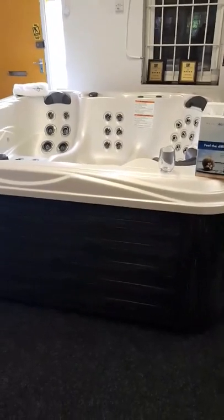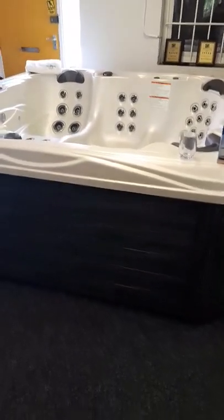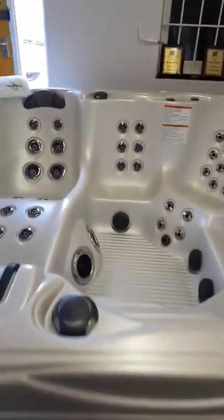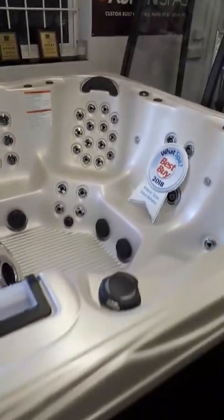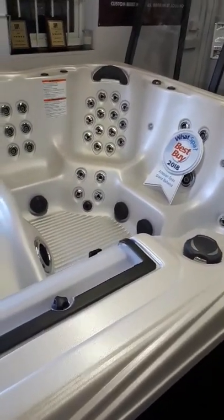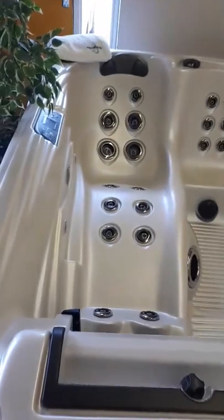American made, manufactured in Las Vegas. 61 jets — this is a two-model range; you can get one in a 45-jet and one in a 61, so this is the 61-jet version. Six-person tub, so you've got your lounger and your five individual seats.